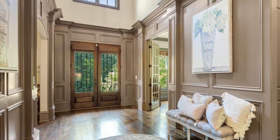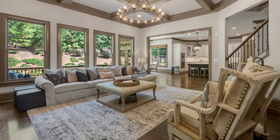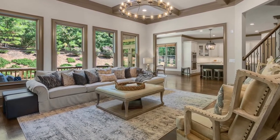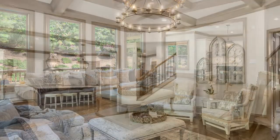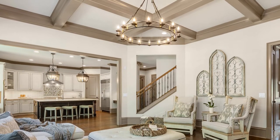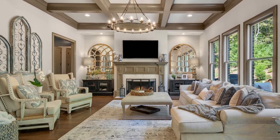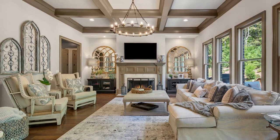Spectacular millwork in the two-story foyer sets the tone, leading your guests to the spacious great room where panoramic backyard views and a handsome coffered ceiling provide a backdrop that lets your home's decor shine through. The floor plan is made for entertaining, but also allows for cozy nights with the family around a wood-burning fireplace.